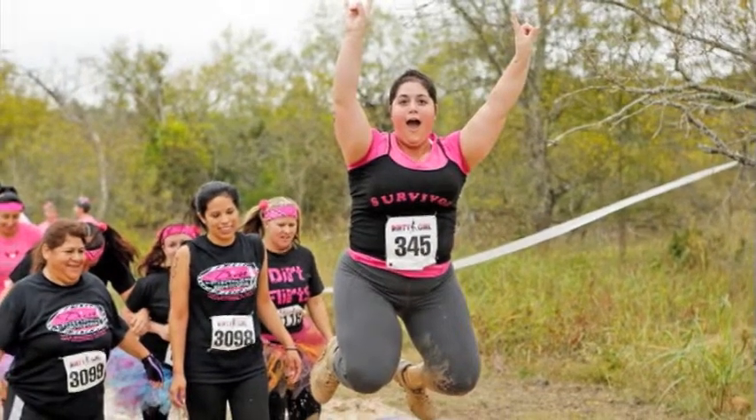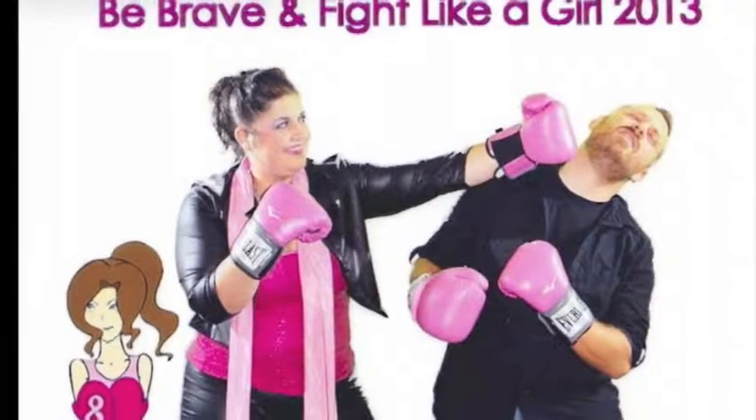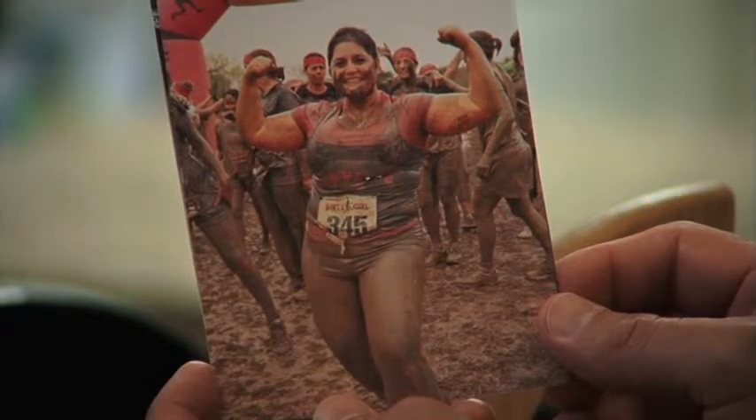That was the first time I'd ever done a 5K run. And now, after beating breast cancer, Valerie says this is her 'I made it' face. I was so happy after finishing it. I just felt so good.